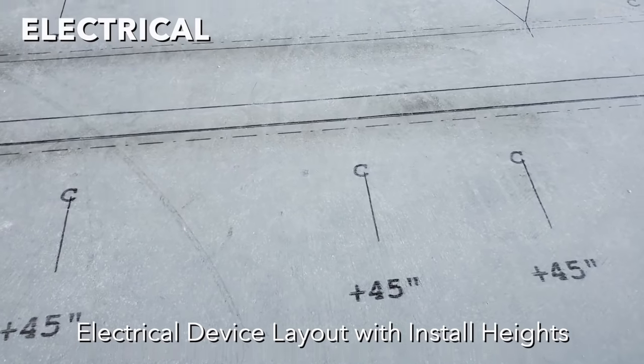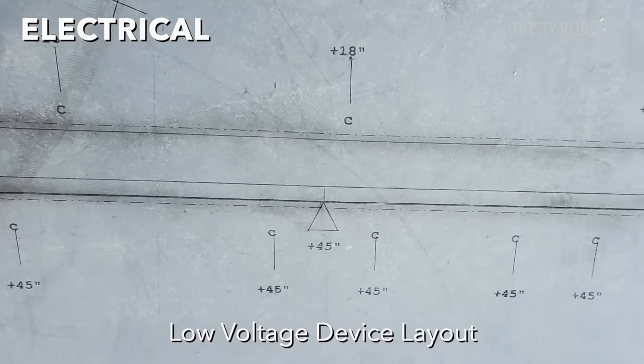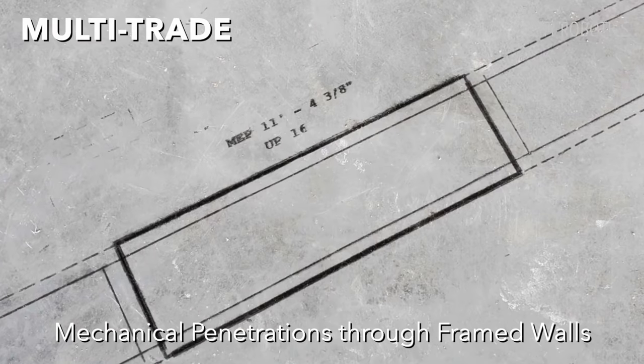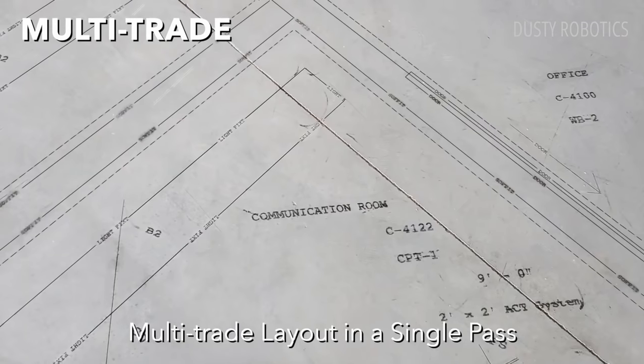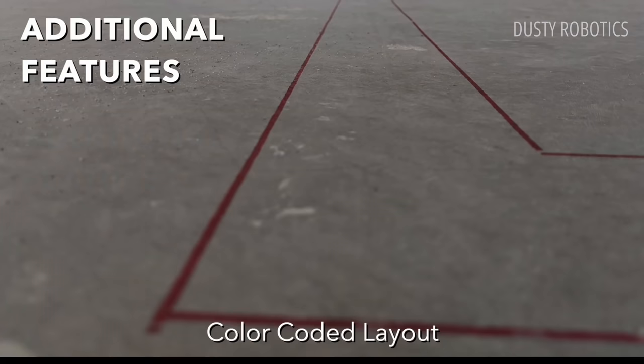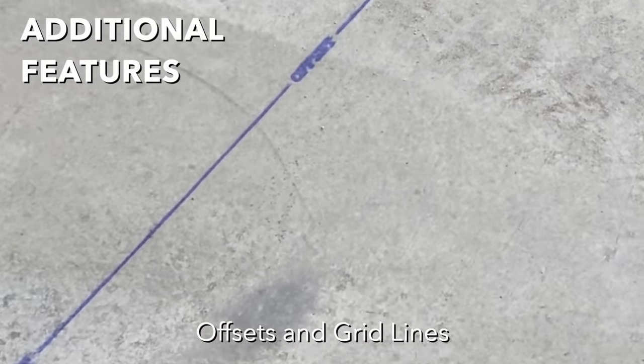For electrical components, it lays out install heights, low voltage device layouts and electrical equipment. It can also print mechanical penetrations through framed walls, room labels, finish schedules, curved and radius walls, coloured lines, offsets and grid lines.